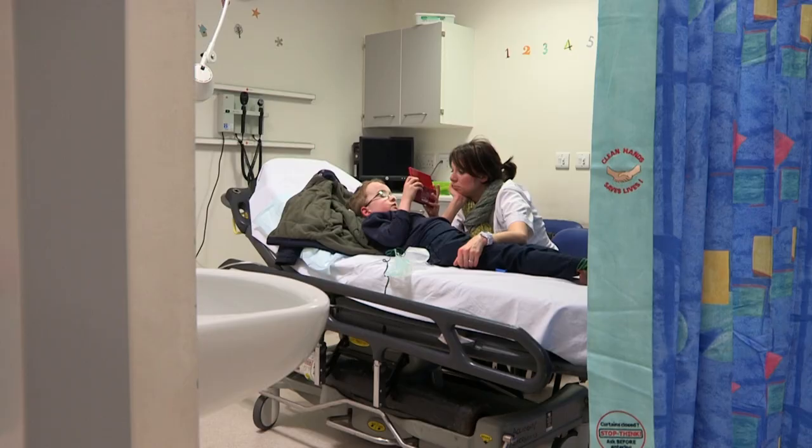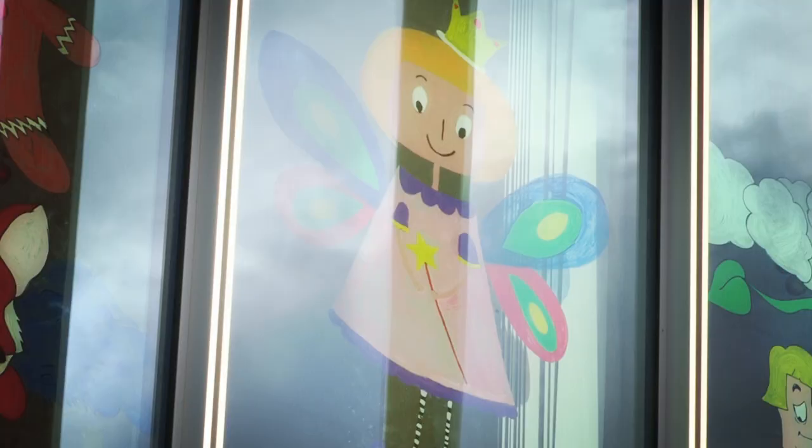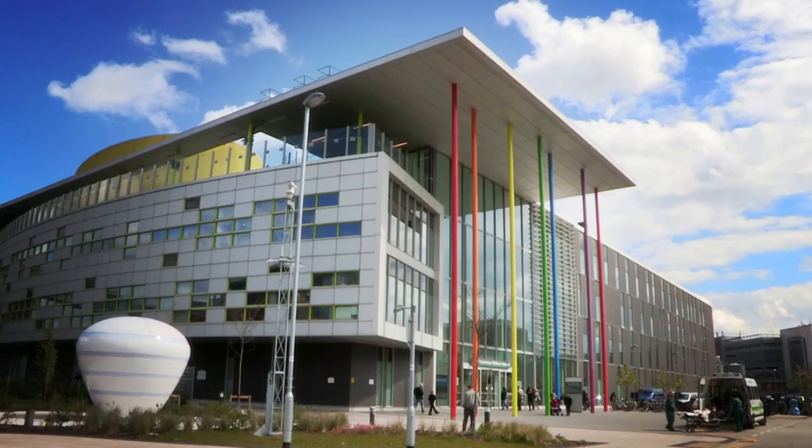We'll come back to Harry in a bit while we go and check out another patient, Ron Weasley. You're kidding. Yes, Chris. I'm kidding.